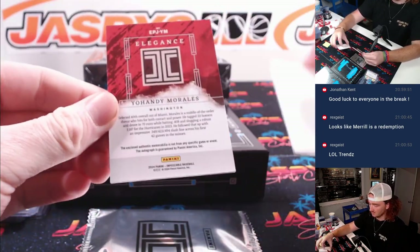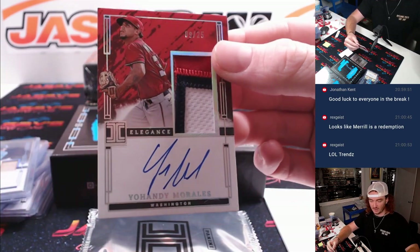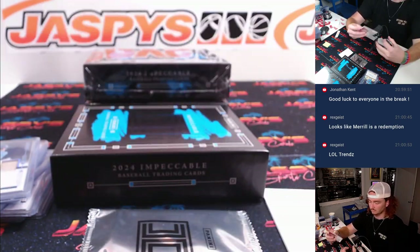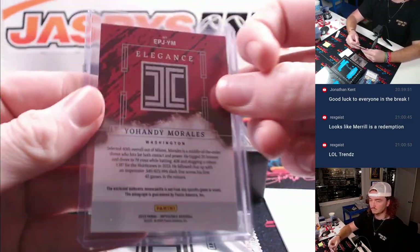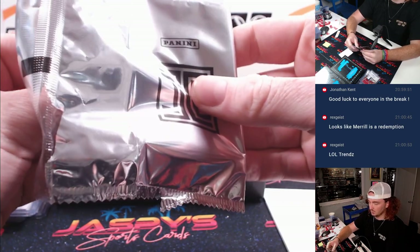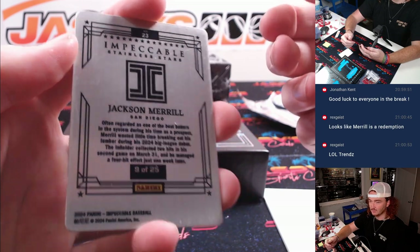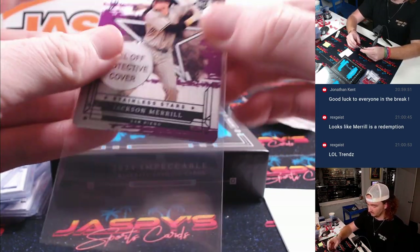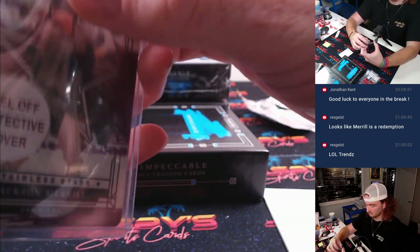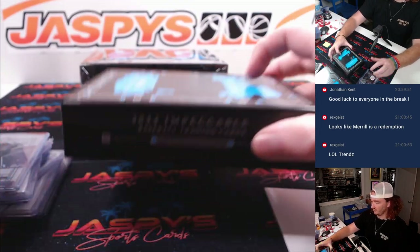Last card here — Yohandy Morales for Washington, nice patch, 9 of 25, going to Matthew, one of the last spot mojos. And we got our gold card: Jackson Merrill purple, 9 of 25, last spot mojo Rex. Purple Merrill, 9 of 25 — very nice start to the break there.